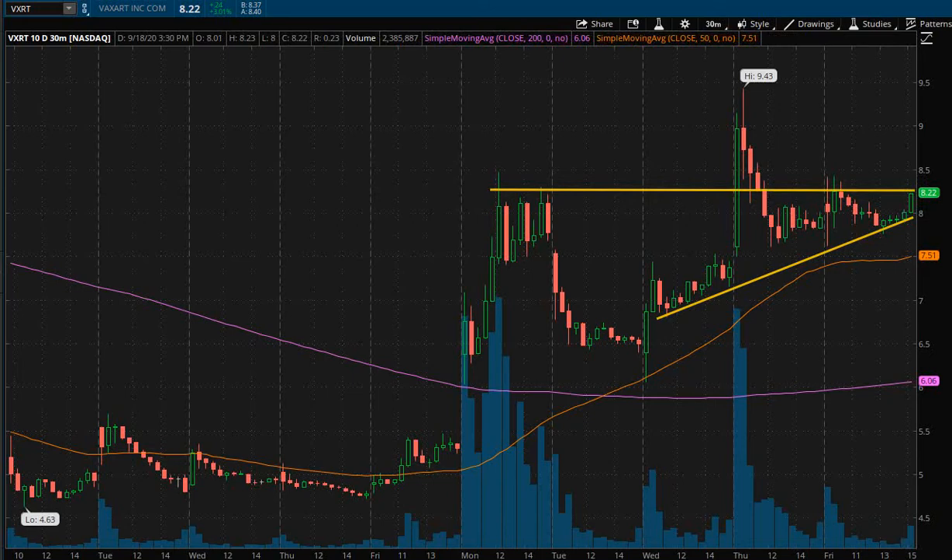So what we're going to be looking for into next week is the $8.25 area to be broken by price action with an increase of volume at the same time — and that's going to be very important to have that volume there. The increase in volume is going to show me that this is a real move, a real momentum move, and a strong move. It's just going to cement our trade plan that this area is going to be broken and it's not going to be some type of fake out.